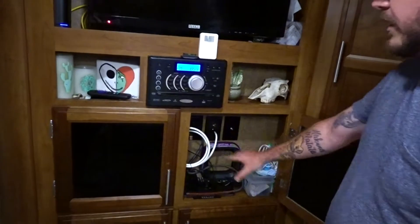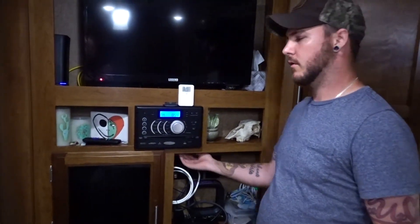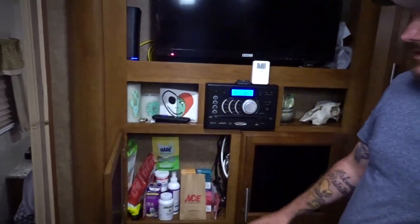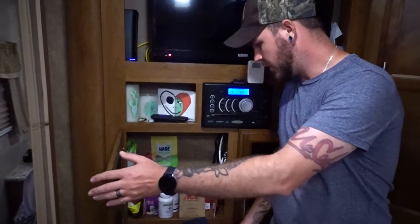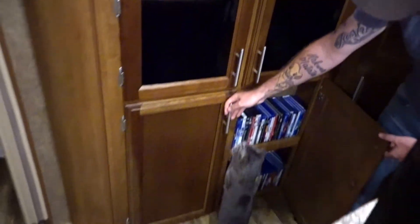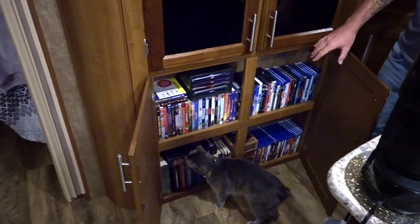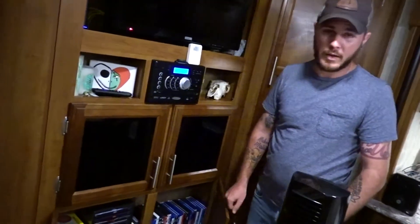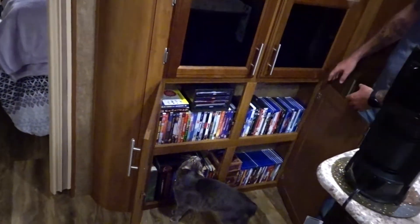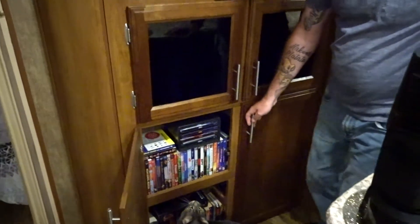Over here is all the electrical stuff running the TV, the Wi-Fi, and the sound. I basically have it all running to the porthole so it sits on this side and it's not in the way. On this side is our cat's food, snacks, and medicine — everything he needs is right here. Come down below and this is all of our books and movies. Everything fit down here, which was amazing. I'm a movie person, especially the Disney movies — everything that's blue is Disney.